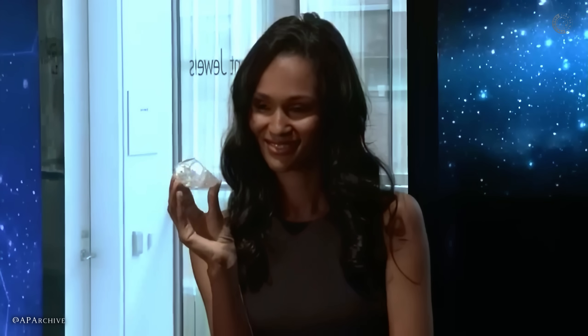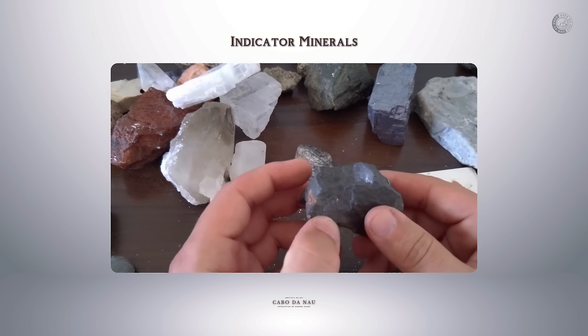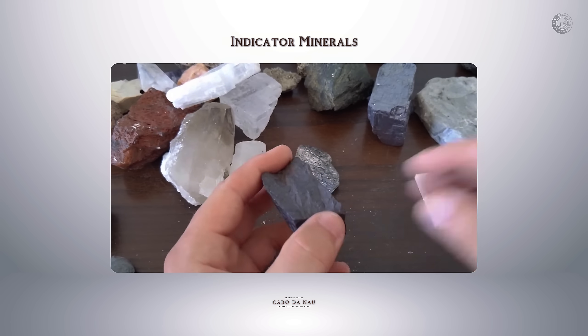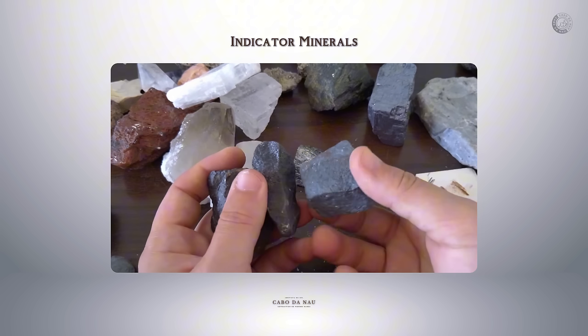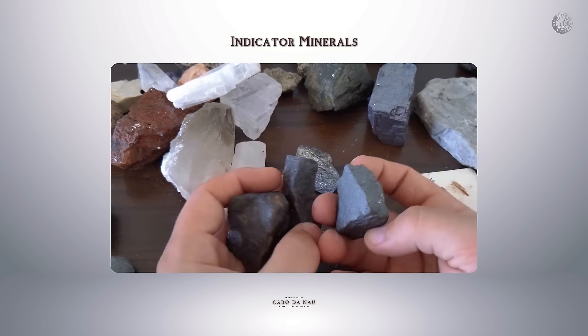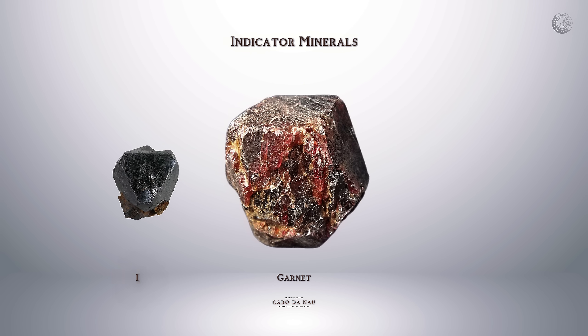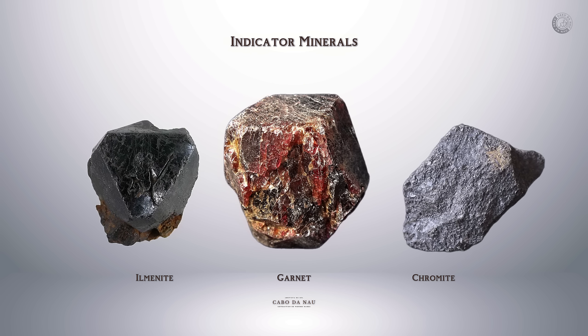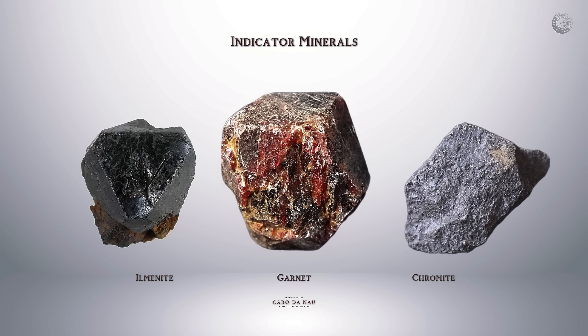So is this hard to do? Not really, and I'll show you the trick in just a minute. But first, let's break down what these indicators actually are. Indicator minerals are heavier, more common rocks and minerals that form under the same extreme geological conditions as diamonds. That means if you spot them, there's a good chance diamonds could be nearby. The three most important indicator minerals you should learn to recognize are garnet, ilmenite, and chromite. These are far more common than diamonds, but they show up in the exact same geological environments.